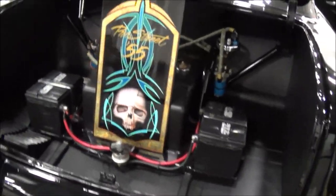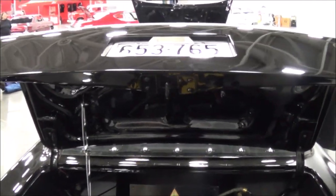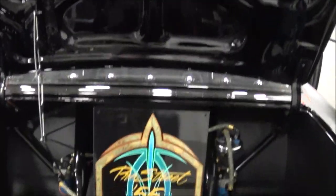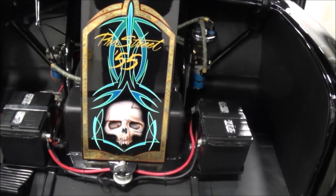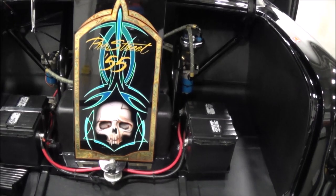Did you say the deck lid was fiberglass? Fiberglass deck lid, yes sir. Dual fuel pumps, dual batteries, etc. Nice.